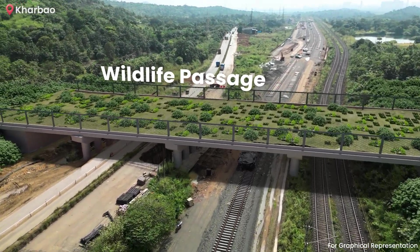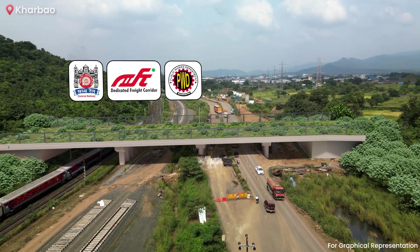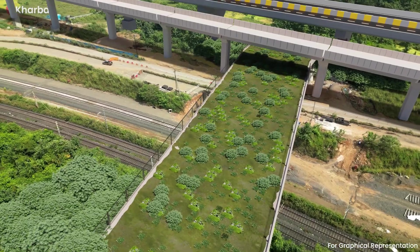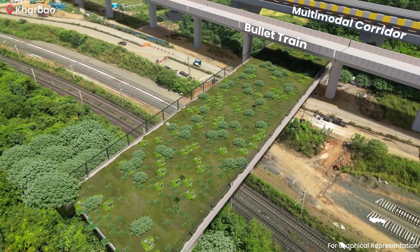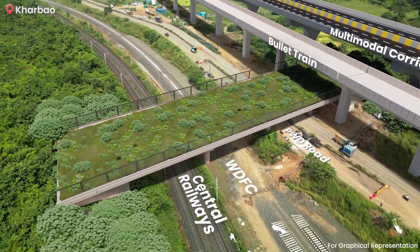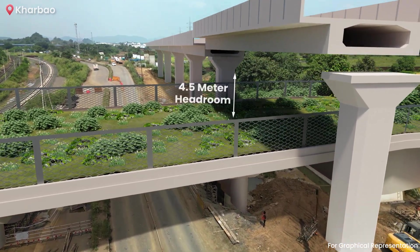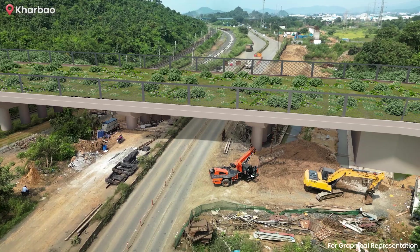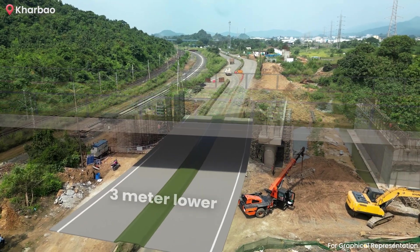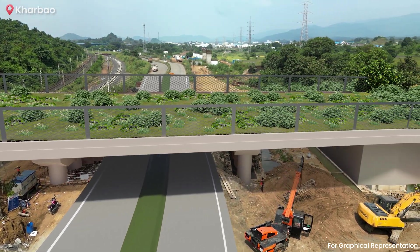This innovative wildlife passage is a collaborative effort involving the Central Railway, DFCCIL, PWD, MMRDA and NHSRCL. It will run underneath the bullet train corridor and the multimodal corridor while passing over the Central Railway, WDFC and PWD roads. The piers of the bullet train corridor in this area will rise 20 metres high, providing a 4.5-metre headroom above the wildlife passage. Additionally, the existing PWD road will be restructured, lowering it by 3 metres to align with environmental requirements and ensure smooth passage for wildlife.